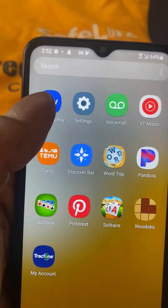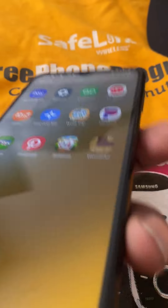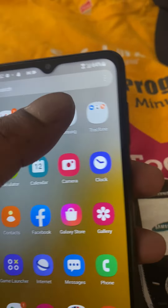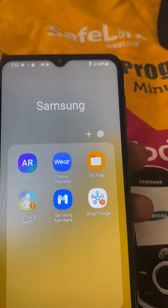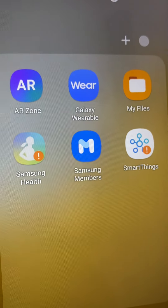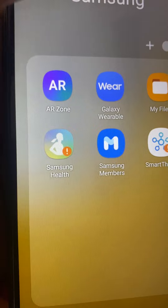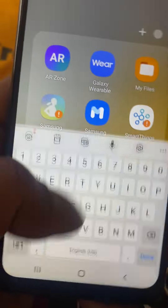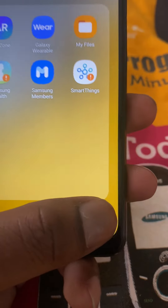They got Samsung Pay — I guess most of the Samsung phones will have that. For a free phone it's actually cool. As you can see, Galaxy Wear, Buds — it's all Samsung apps.